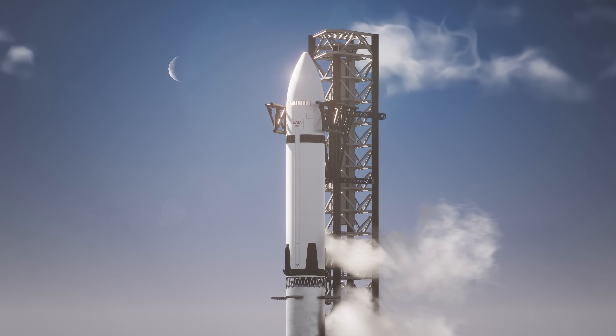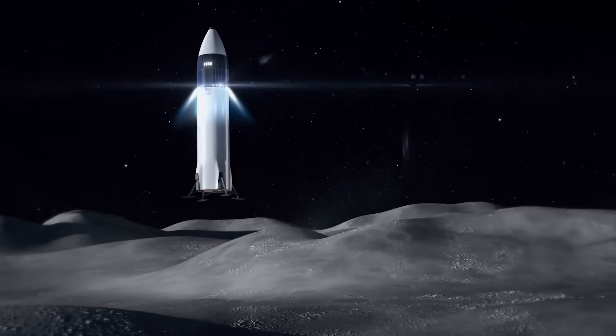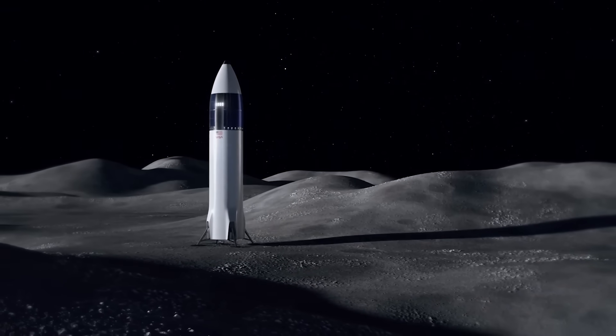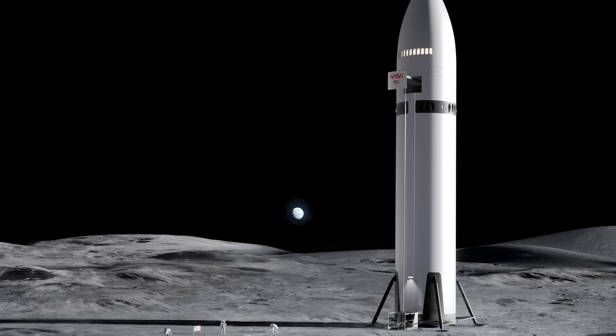First, since the lunar lander is a variant of SpaceX's Starship, and since it has to be ready for Artemis 3 or there simply is no lunar surface mission, it's only fair to start by looking at SpaceX's options for getting us back to the moon faster.